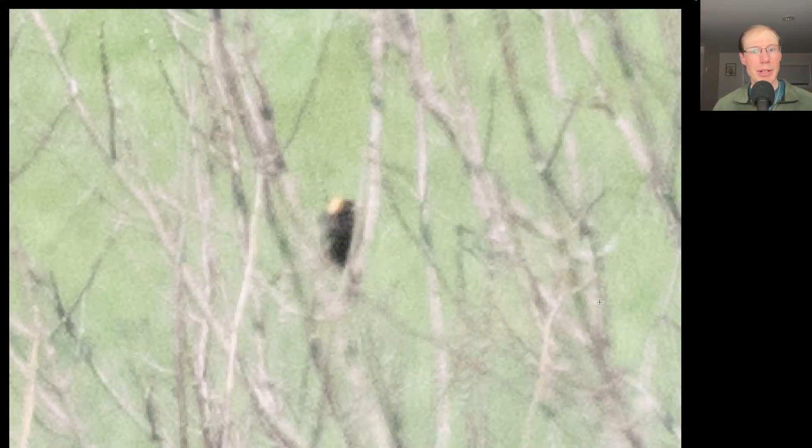Here we have a black and white buteo with a relatively long tail and somewhat long and pointed droopy wings. We see a very dark belly to this bird and dark squares at the carpal areas — this is a light morph rough-legged hawk. Here we have a black bird with some yellow to the back of the head — this is the first bobolink of the season.